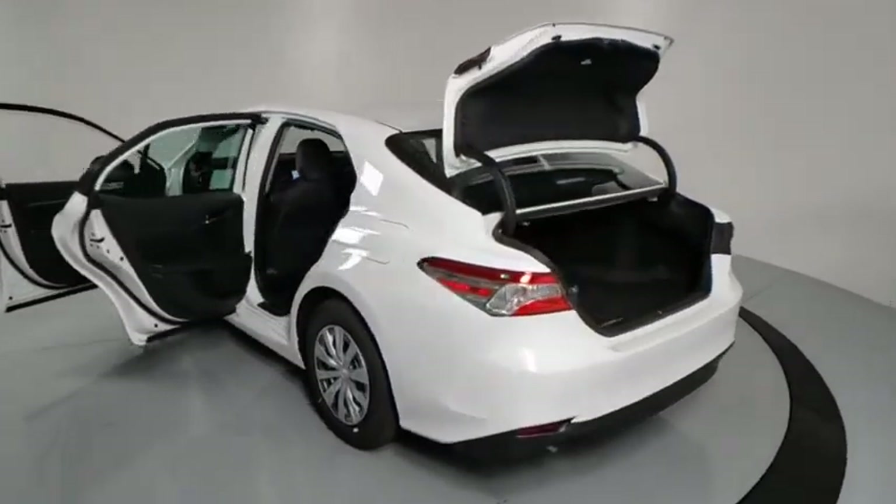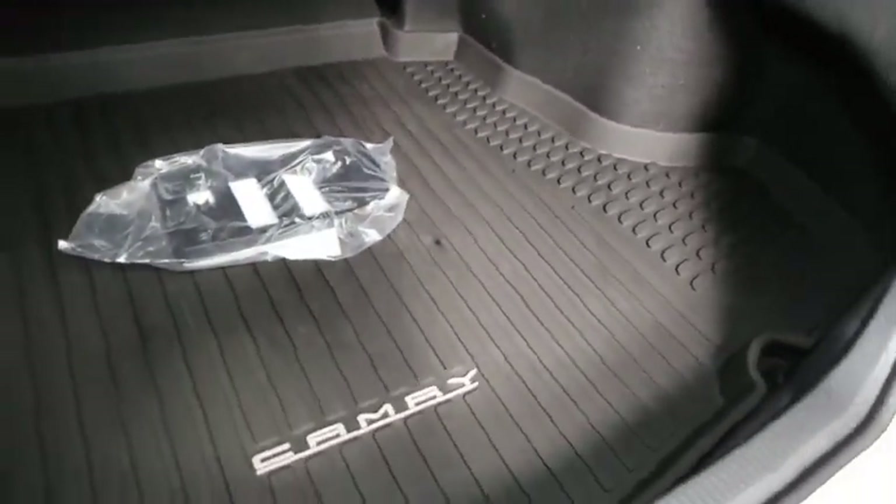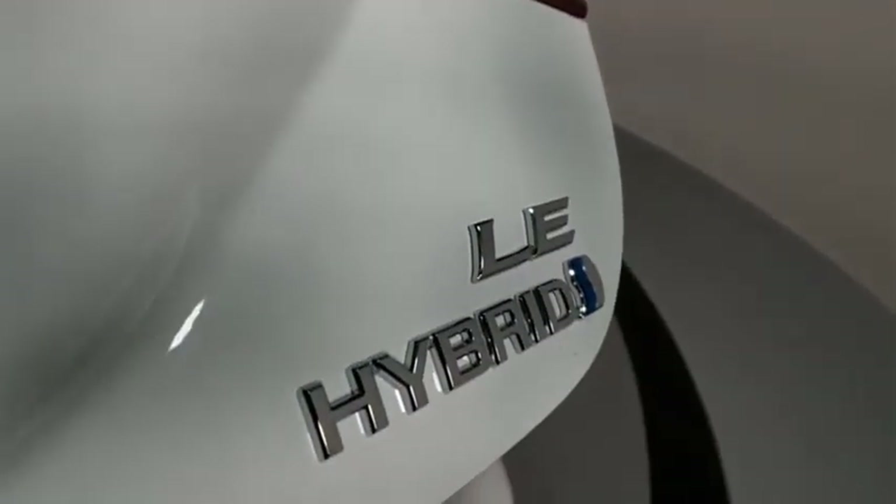Remote keyless entry, panic alarm, overhead console, front reading lamp, driver vanity mirror, power driver's seat, tilt steering wheel, front bucket seats, passenger vanity mirror.